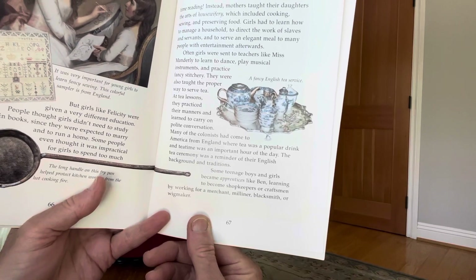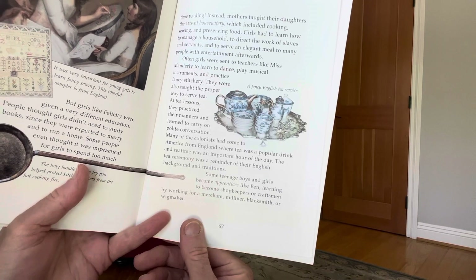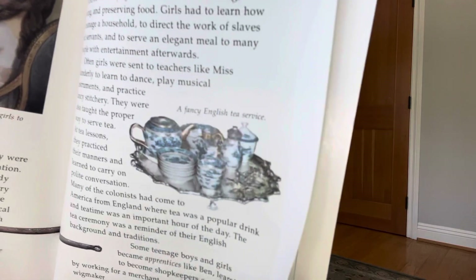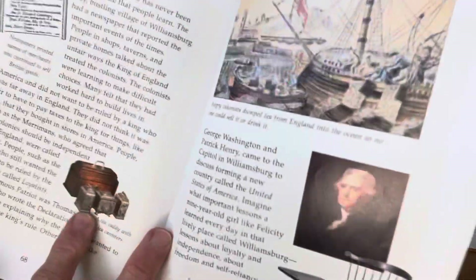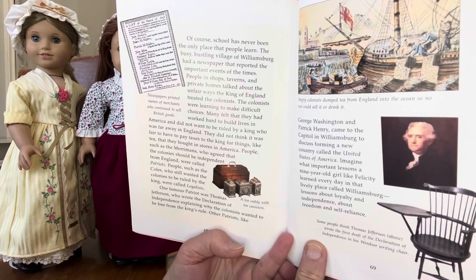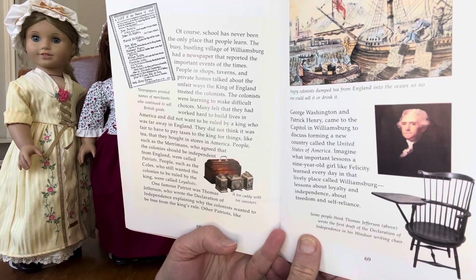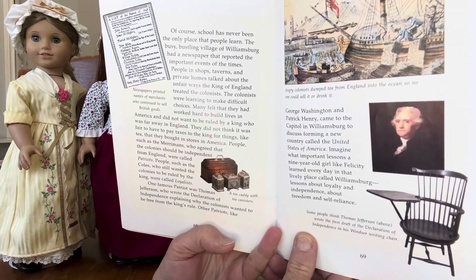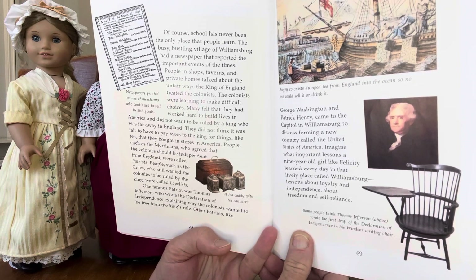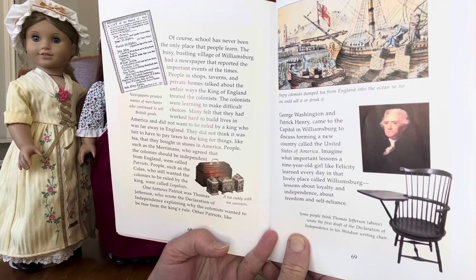Some teenage boys and girls became apprentices, like Ben, learning to become shopkeepers and craftsmen by working for a merchant, milliner, blacksmith, or wig maker. Of course, school has never been the only place people learn. The busy, bustling village of Williamsburg had a newspaper that reported the important events of the time. People in shops, taverns, and private homes talked about the unfair ways the King of England treated the colonists.